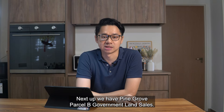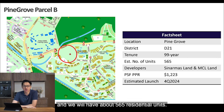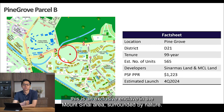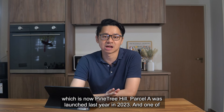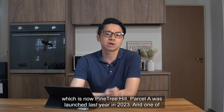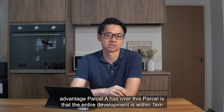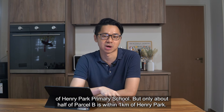Next, we have Pine Grove Parcel B by Government Land Sales. This plot will likely launch in the last quarter of this year and will have about 565 residential units. Jointly developed by Cinemars and MCL, this is an exclusive enclave in the Mount Sinai area, surrounded by nature. Parcel B is located directly next to Parcel A, which is now Pine Tree Hill. Parcel A was launched last year in 2023, and one of the advantages Parcel A has over Parcel B is that the entire development is within 1km of Henry Park Primary School.